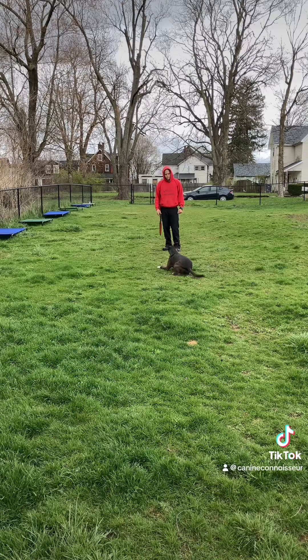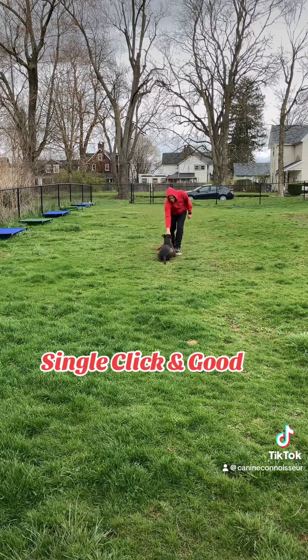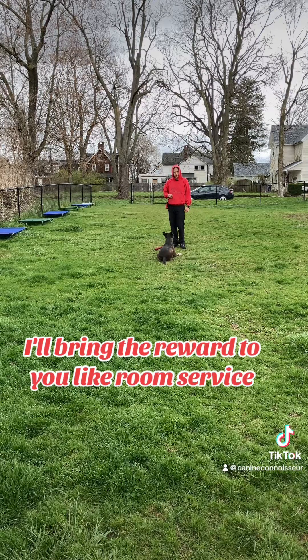Ozzy, you want to go to work? Down. Good. Single click and good — our duration continuation markers. They mean keep doing what you're doing. I'll bring the reward to you like room service.